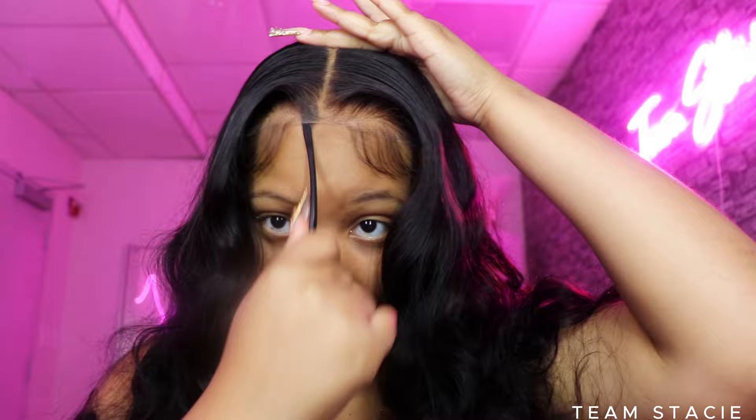You see how my comb is going through that lace? This is crazy. Even if none of those things apply to you, you still need this wig. You never know when you're going to get a last-minute invitation somewhere and your hair isn't done. That's why you need a glueless wig this elite. I've done a lot of glueless wigs but I've never had one that was that fast. You can tell by my energy — this wig is very much Team Stacy approved.